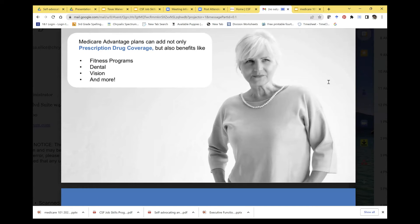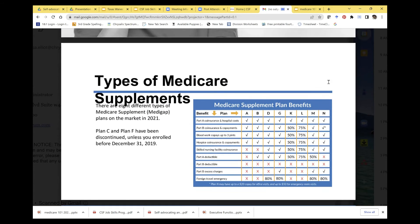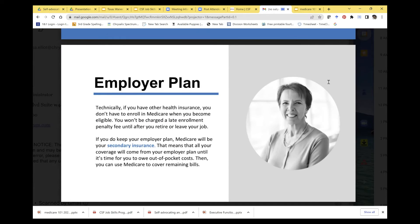Medicare Advantage offers extras: fitness programs, dental, vision, hearing, and transportation. If you have to work and your child needs to go to a doctor's visit, the plan provides transportation free of cost to and from the appointment. Medicare supplement plans do not apply here — they carry a monthly fee of $128–$250 and those under 65 with D-SNP status don't qualify.